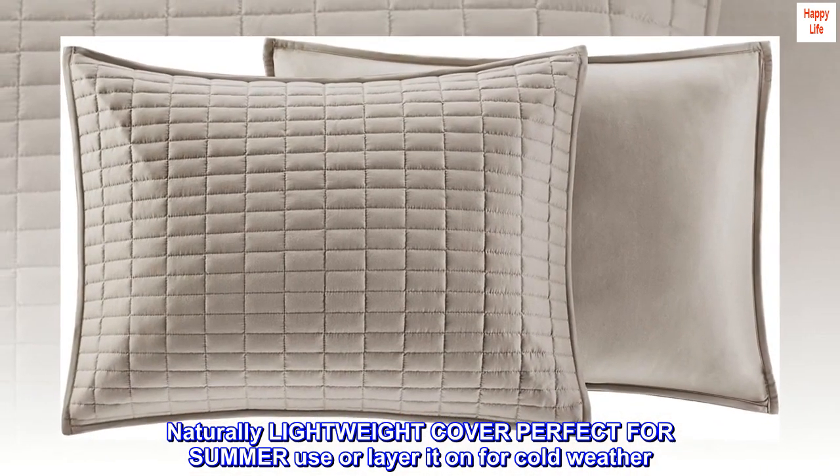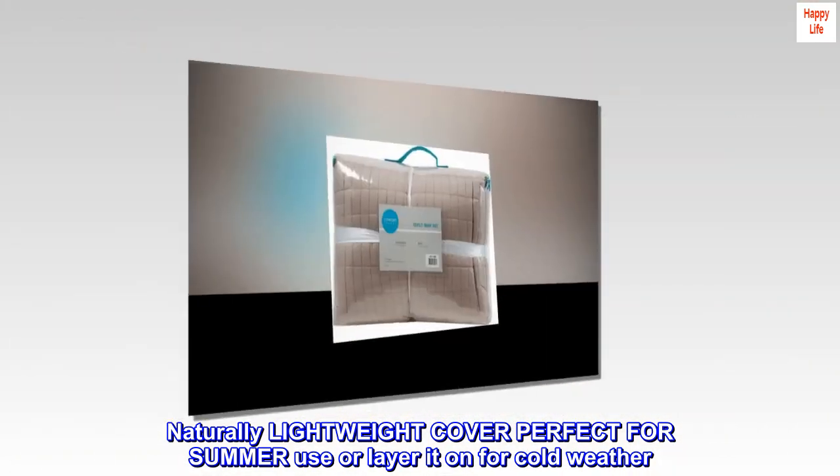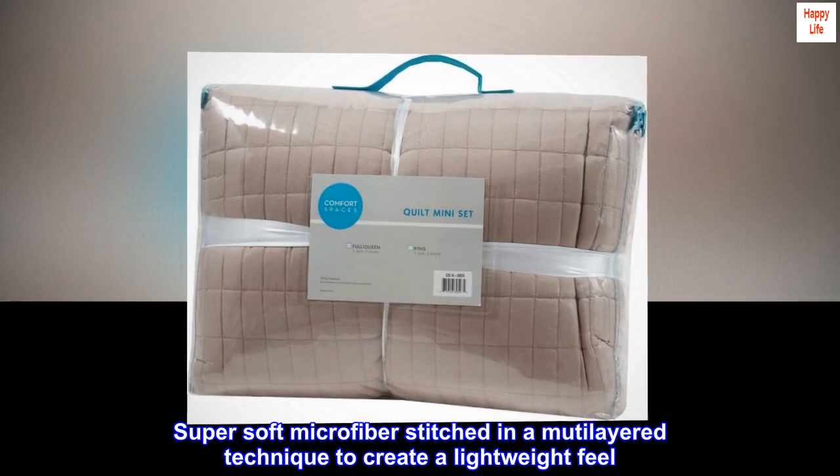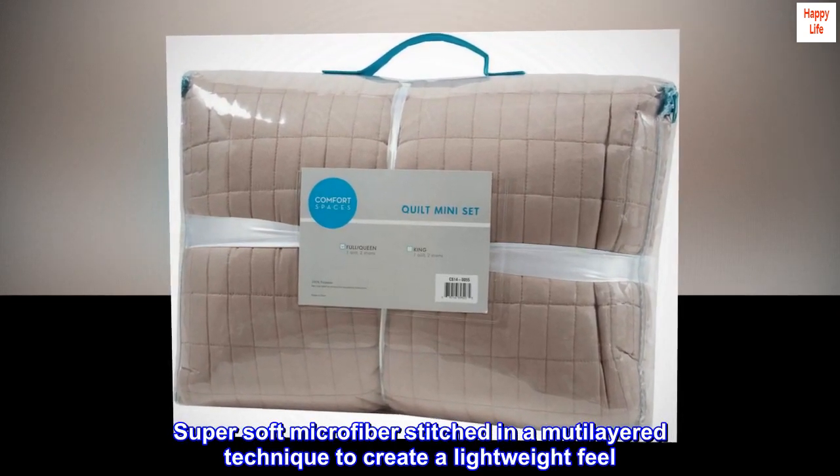Naturally lightweight cover, perfect for summer use, or layer it on for cold weather. Super soft microfiber stitched in a multilayered technique to create a lightweight feel.